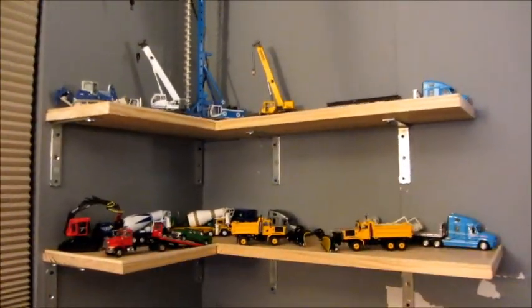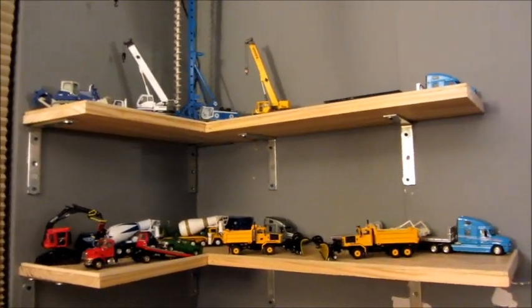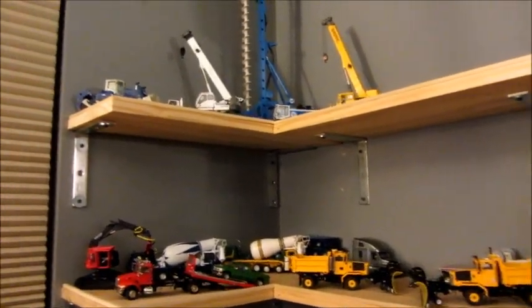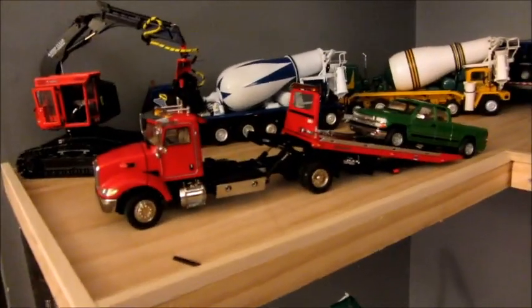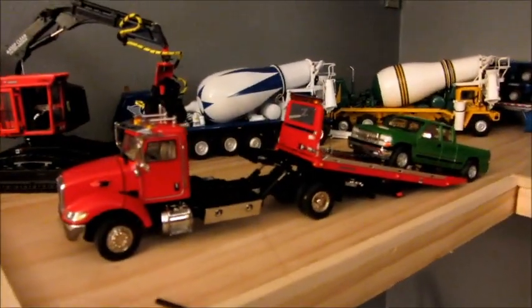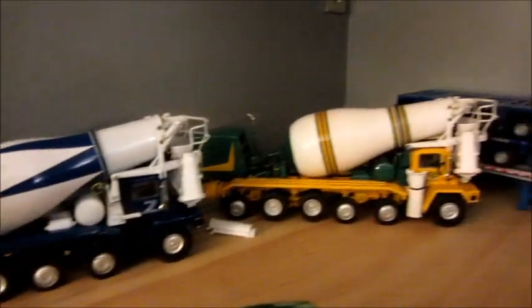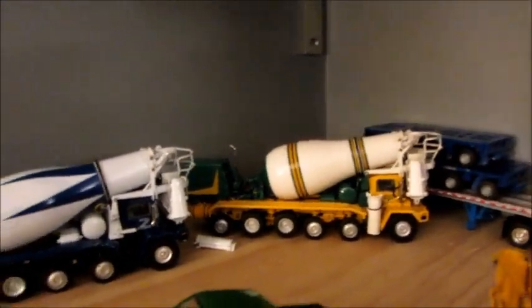Over here is my latest addition to the wall. I've got shelves and I want to repaint this room and paint over those brackets because I like the way they look — I'll do that in the upcoming months. There's a new addition: the Pete 335 in red with a red rollback picking up a Chevy pickup, which I think looks extremely cool. Also a Valmet 455 track harvester.